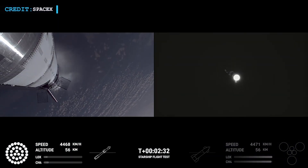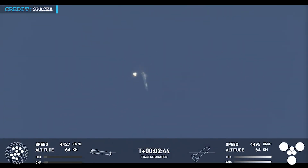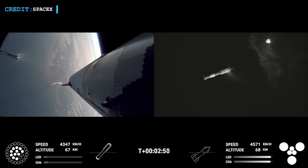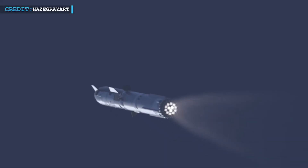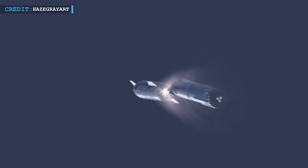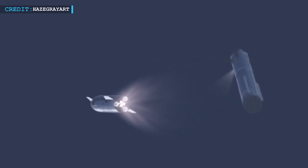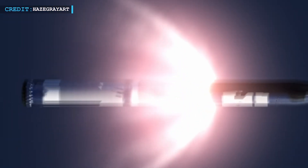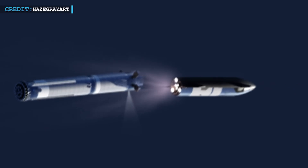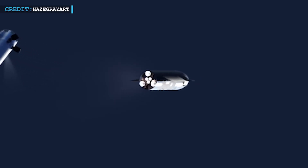One of the key moments after liftoff is hot staging — a technique where the second stage engines ignite while the first stage is still attached and firing. Starship lights six engines on the upper stage while still connected to the booster. At the same time, the booster's three center engines shut down and the clamps holding the two stages together release, ensuring a clean separation. Even with two Raptor engines on the booster failing during the boost backburn, the system handled it well, and the upper stage kept firing all six engines, climbing higher and accelerating toward orbital speed.